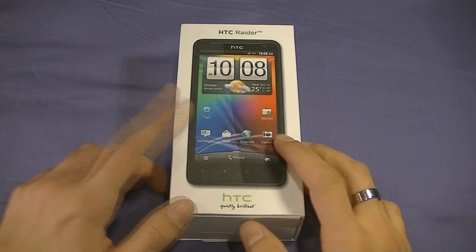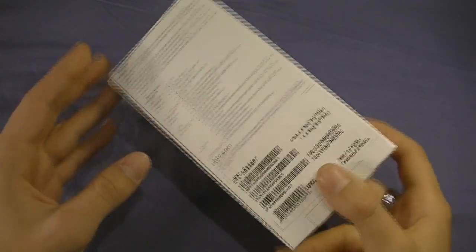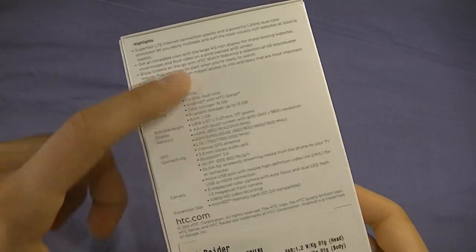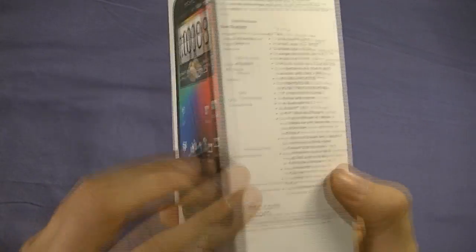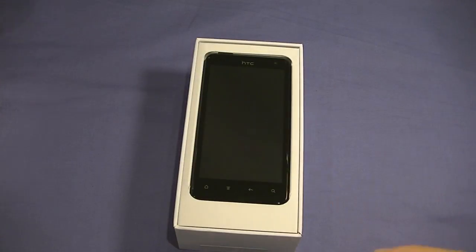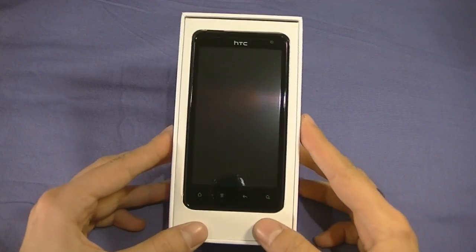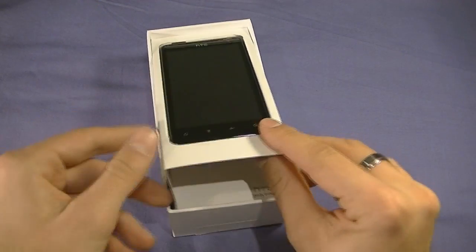The HTC Raider comes in a nice white box, a very small platform. On the left there's nothing; on the back there's serial number information and a list of some specifications of the device. Right hand side, same thing but in French here in Canada. It opens up from the bottom — and there you go, greeted by the HTC Raider 4G LTE.